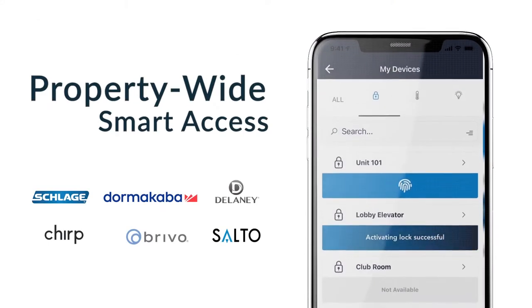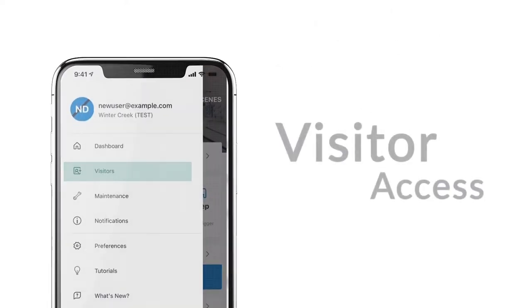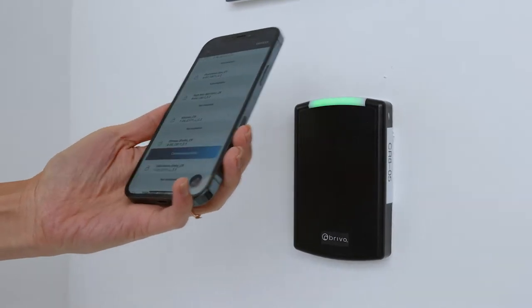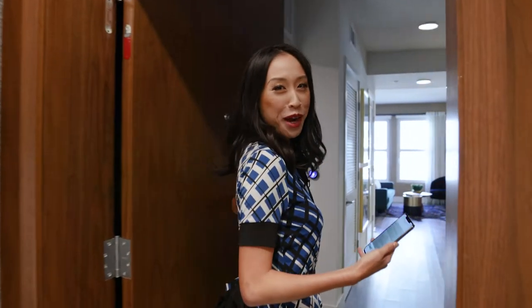There's also another way to unlock the Salto lock with Stratus. Like all locks in the Stratus app, you can open the app, click on your apartment lock, and hold your finger down on the fingerprint. Welcome to your smart apartment home!